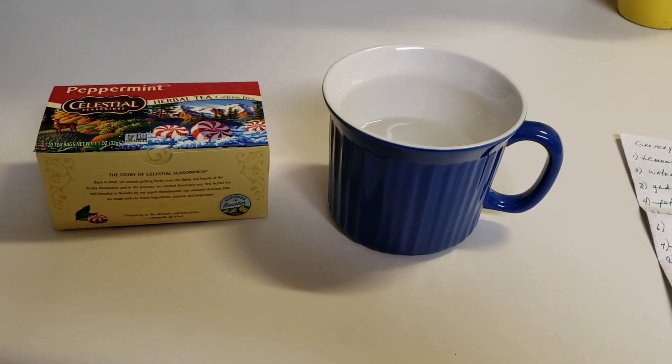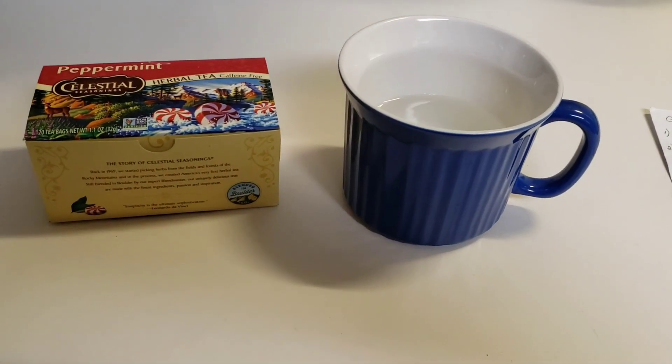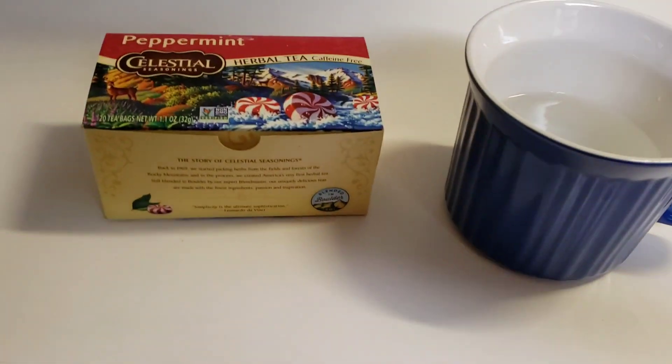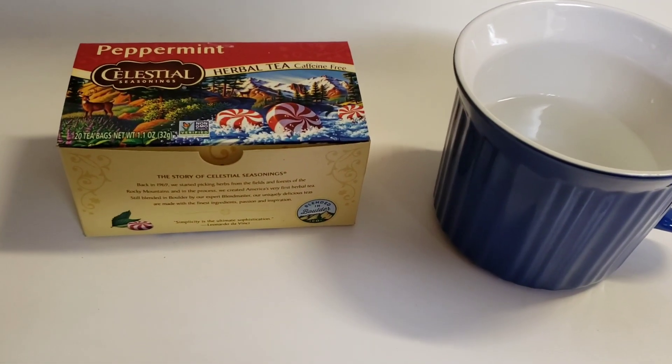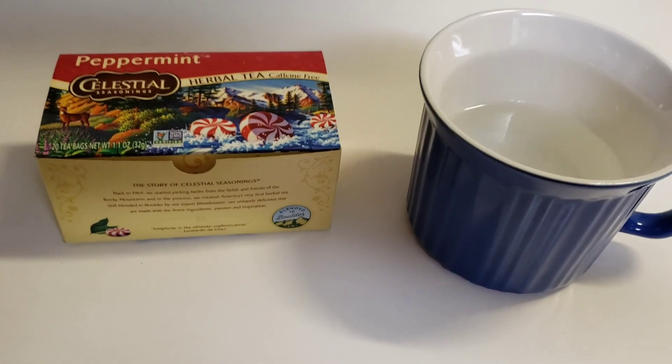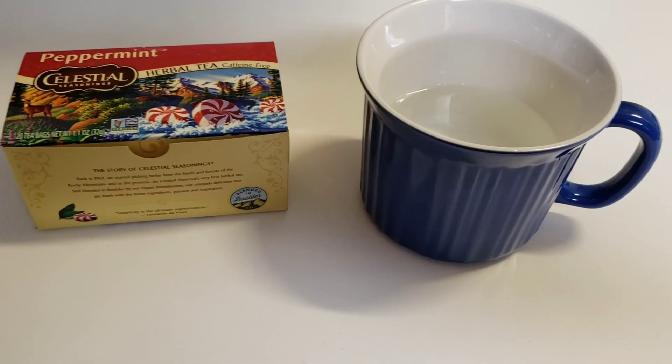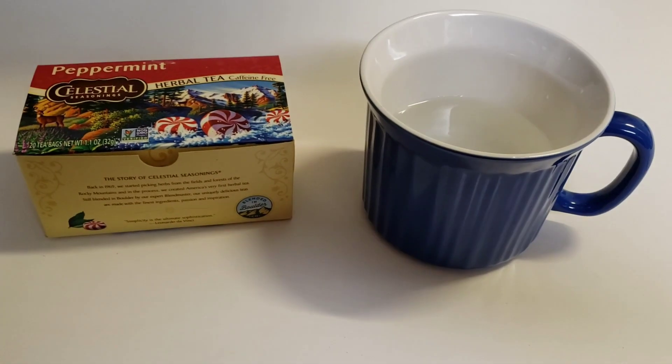Hello, Miss Golden Girl here. I'm going to have a cup of tea tonight. I bought this tea last week when I went grocery shopping on Thursday, so it's been one week and I haven't made any tea. I'm gonna have a cup of tea.